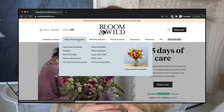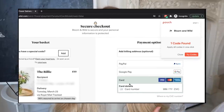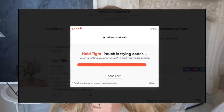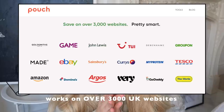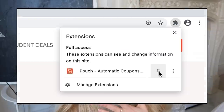Let's take an example — Bloom and Wild flowers. If you want to treat someone, perhaps your mum, a sister, or a friend, you add your chosen bouquet to the basket, go to checkout, and Pouch will pop up and let you know if there are any discount codes available. If there are several codes, it automatically applies the best one so you make the biggest saving. It works on over 3,000 retailers, which is more than any other desktop browser extension. The link is in the description box below.